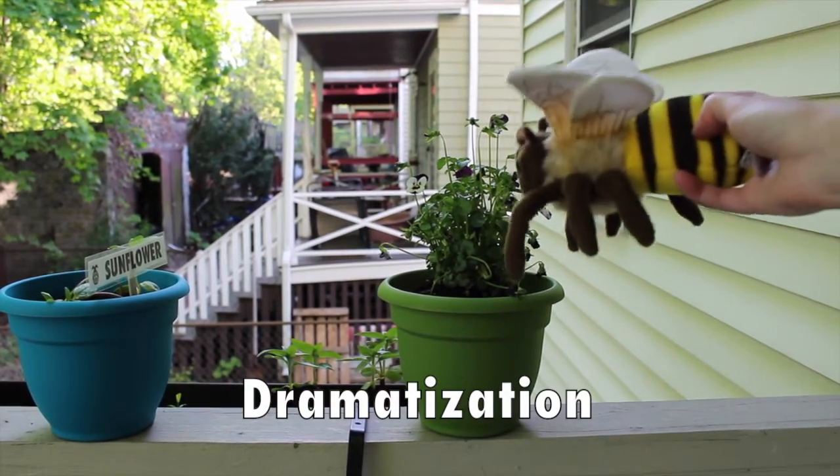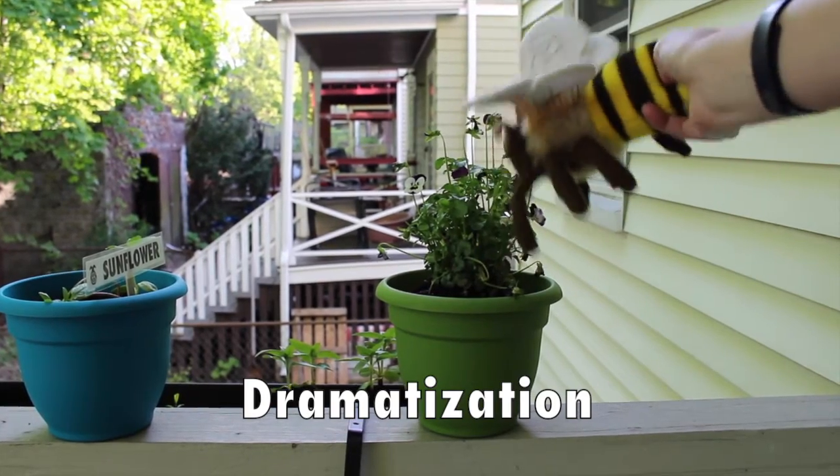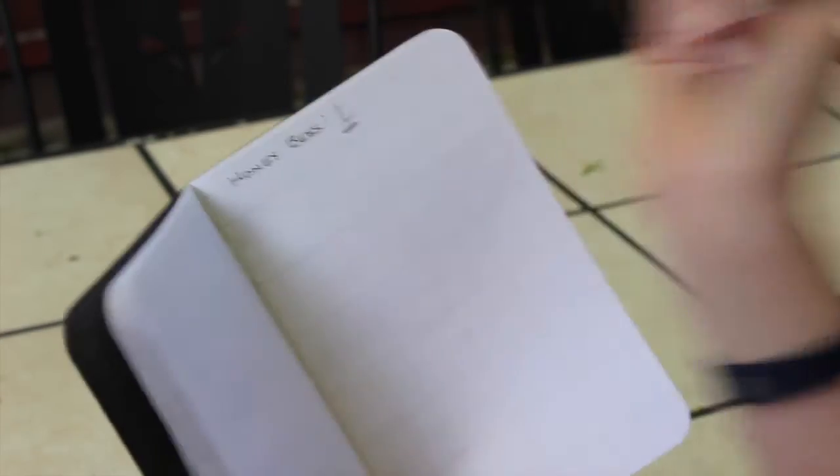This can be anywhere from a few minutes to as long as you like. You should identify the pollinator if you can and then input that information into their website. You can check out the link below for more details. There are also other pollinator citizen science projects like Bumblebee Watch, which I'll also link in the description.